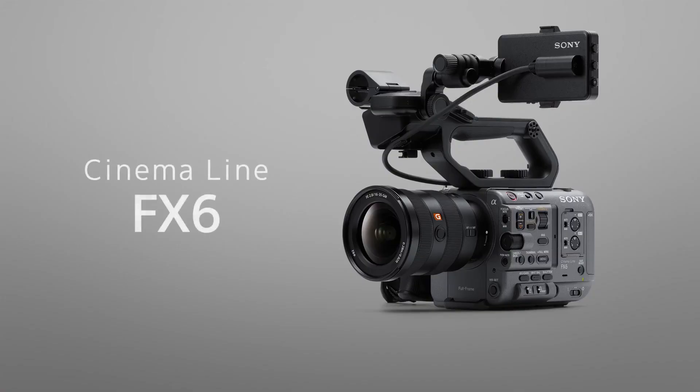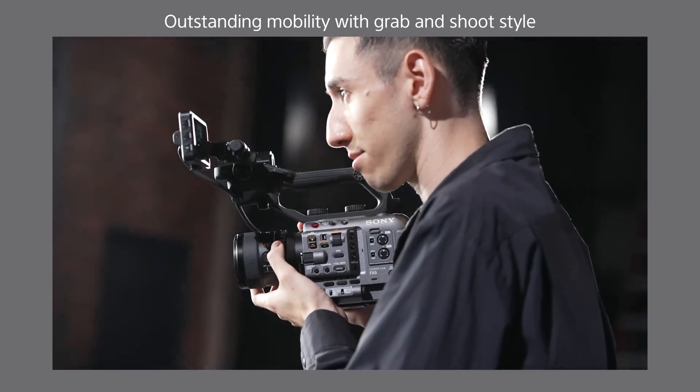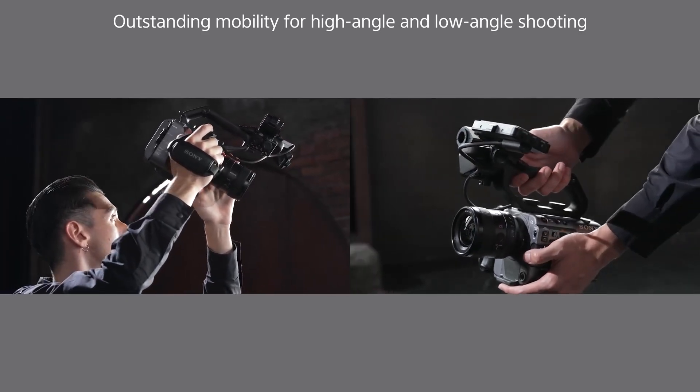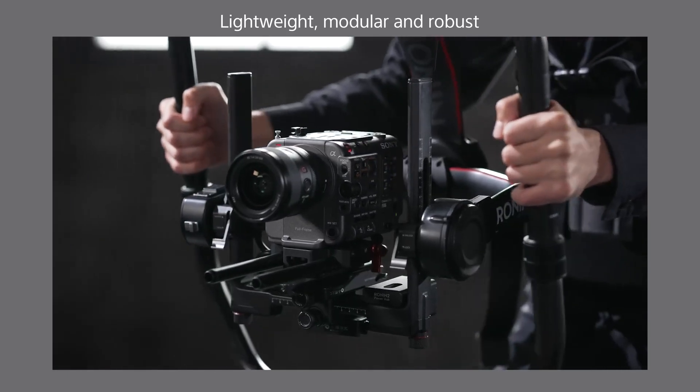Let's start with our first pick, the Sony ILME FX6. The Sony ILME FX6 is a top choice for cinematography, featuring a full-frame sensor and interchangeable lenses for superior depth of field control, sharing the same basic specs as the Sony A7S III.